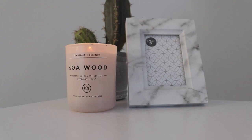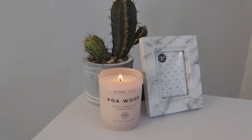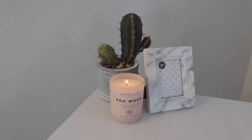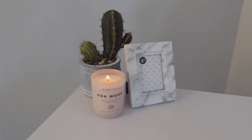On top of the desk I have a little cactus as well as this marbled photo frame, which I haven't chosen a photo for yet, and this little pink candle, which I think adds the perfect amount of color for the room.